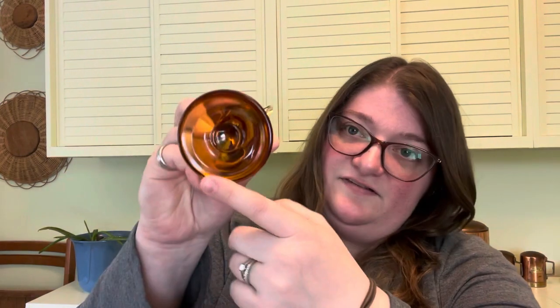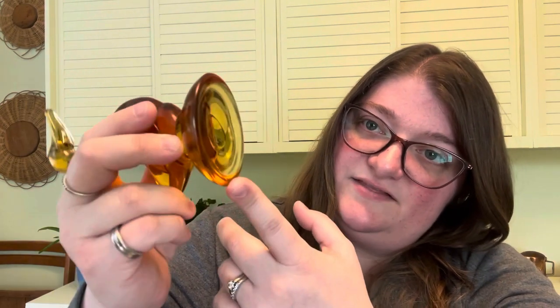On the Viking glass, you can see the pontil scar a little bit. What they'll do is have a little bead of molten glass attached to the larger piece of molten glass, and that kind of holds it onto the long rod that the artisan is holding onto. Then that's the glob they're holding onto when they put it into the metal mold.